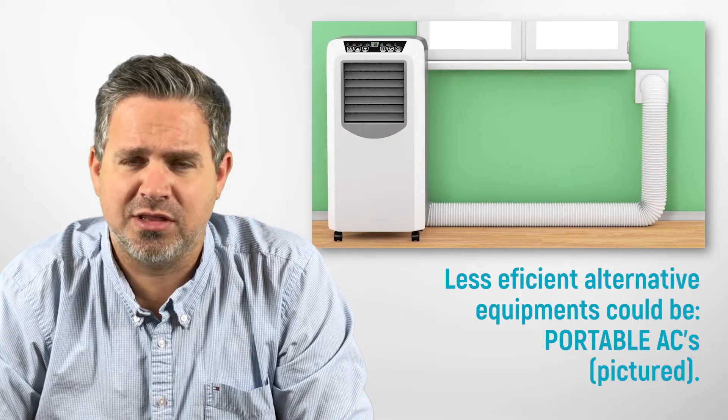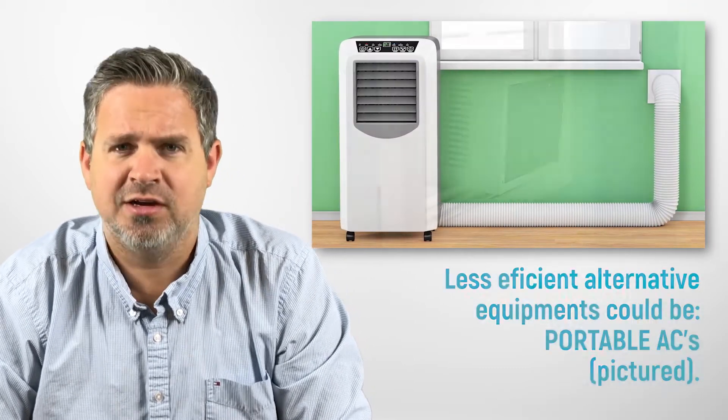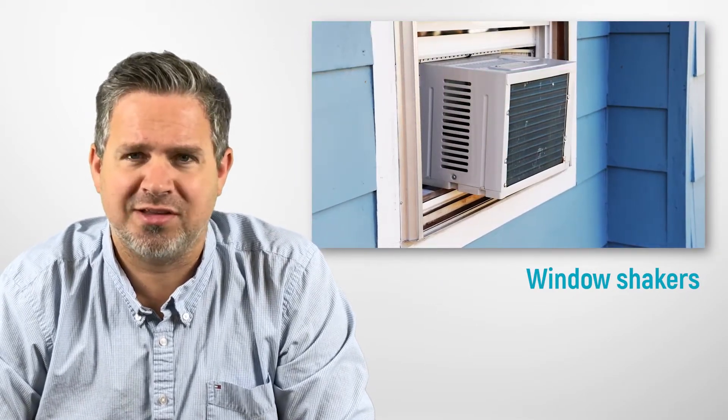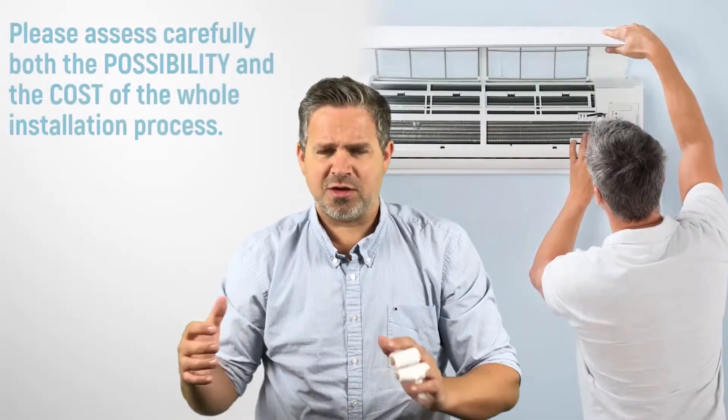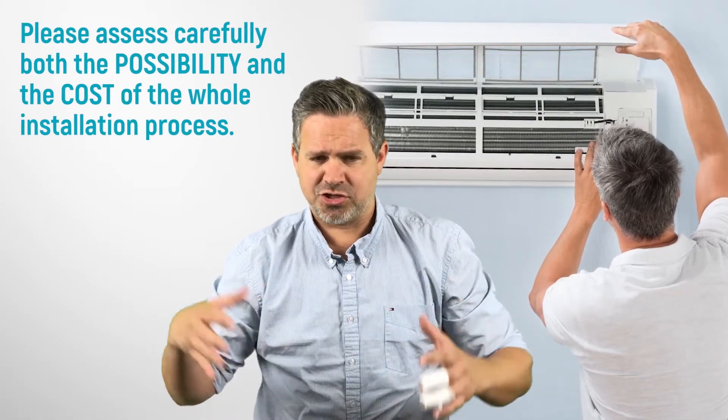If that's the case, you're back to what you may already have — portable units, the stuff from Costco, window shakers — the stuff you don't exactly want to deal with. But as long as you can get one in, say you're at an older apartment that will allow a ductless air conditioner, great.